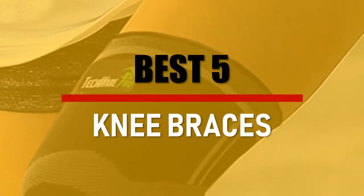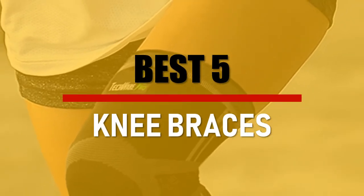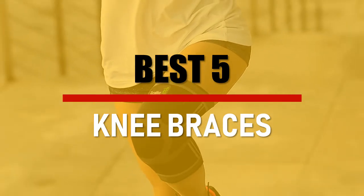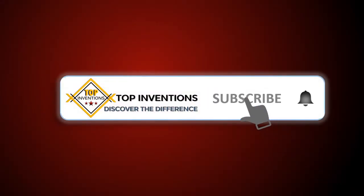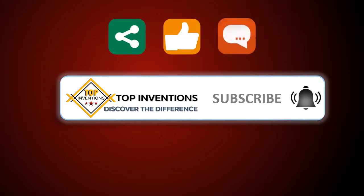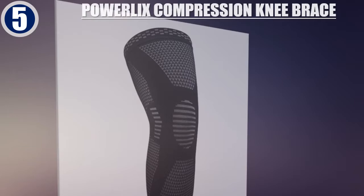In this video we are going to check out the best 5 knee braces. Let's see the features to find the best ones. Best of 5.